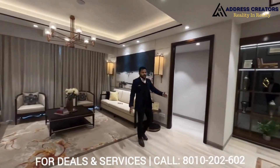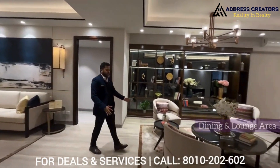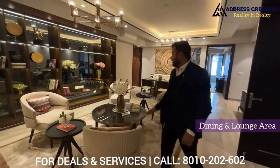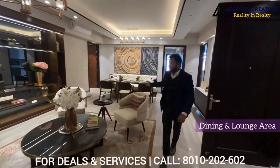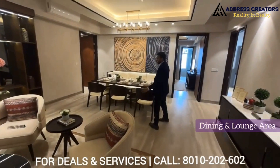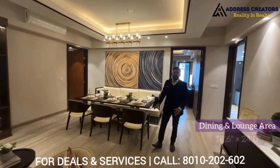If you go to the right side, there is a family lounge — a very good space where a family can sit comfortably. Just behind me is a dining area, which is a very good one. The size of the dining area is 18 by 24.